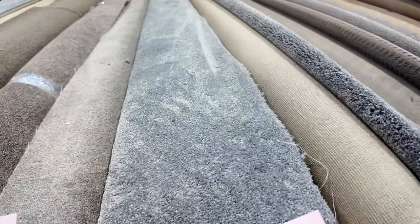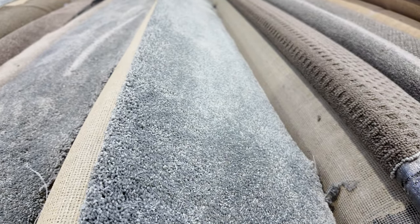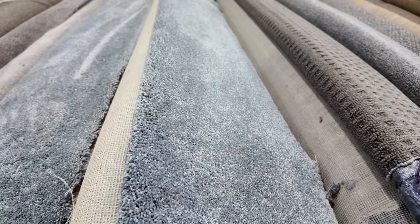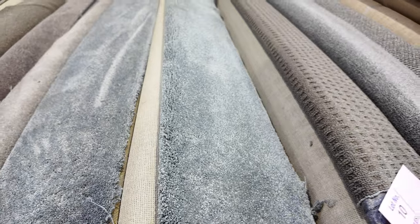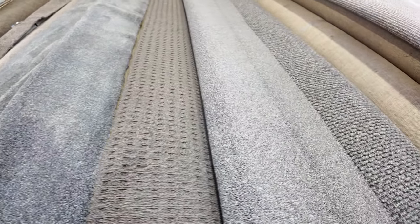Lot numbers 8 and 9 — those two rolls are the same, so we're going to put those two up together. That is a 70-ounce solution diagonal twist pile, which would normally retail at around $220 a metre. We're going to start at $30 a metre. That's 3.66 metres wide, and it could sell anywhere between $30 and $50 a metre — high quality carpet, saving hundreds of dollars.